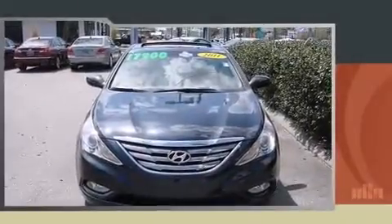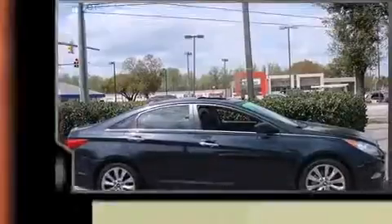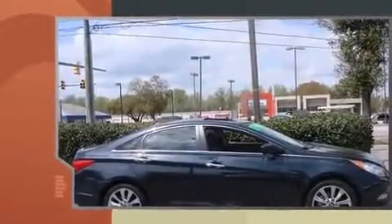Experience driving perfection in the 2011 Hyundai Sonata. This four-door, five-passenger sedan just recently passed the 50,000 mile mark.